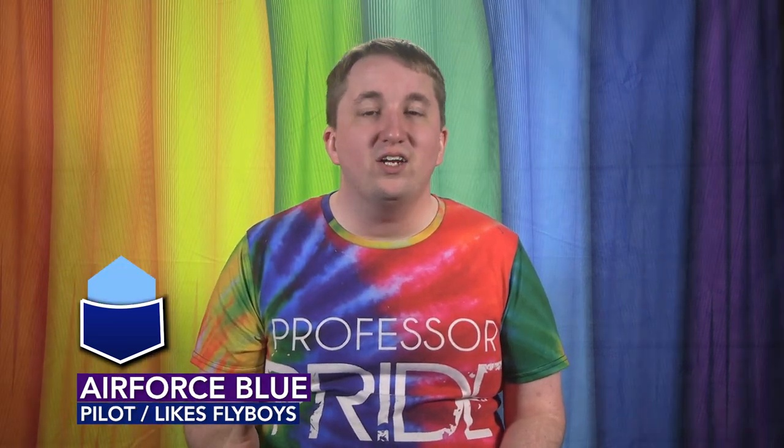Medium blue: left means you are a policeman, right means you want a policeman partner. Navy blue: left means you're a top, right means you're a bottom. Air force blue: left means you're a pilot or a flight attendant, right means you want a pilot or a flight attendant as a partner.